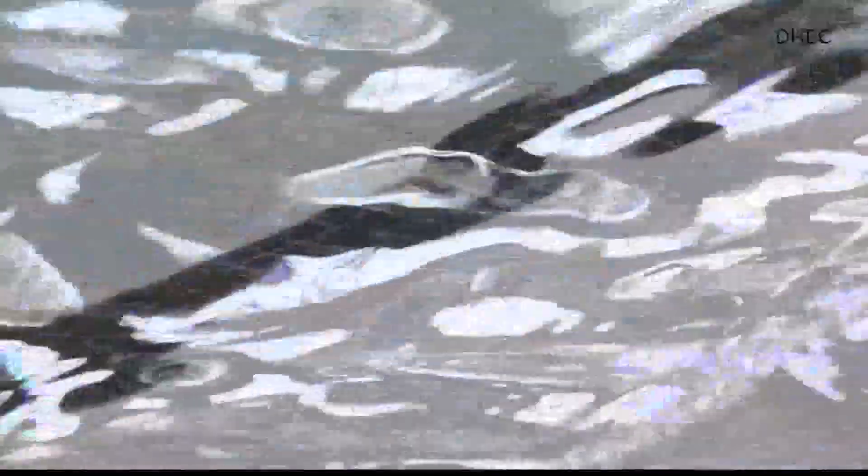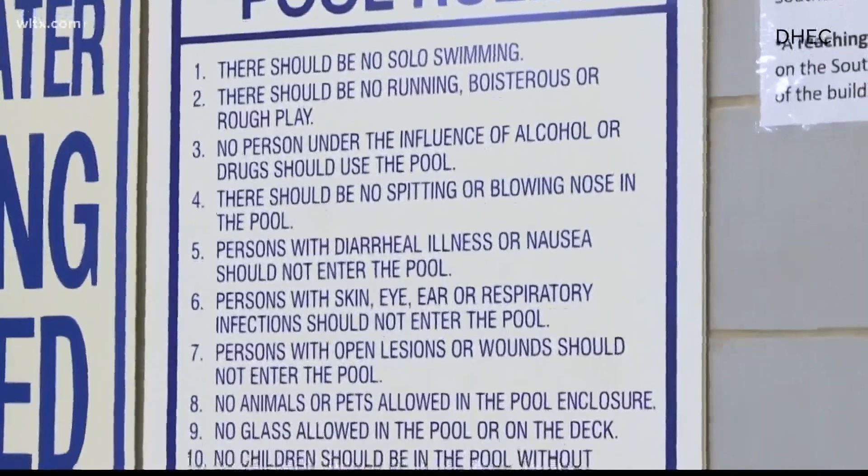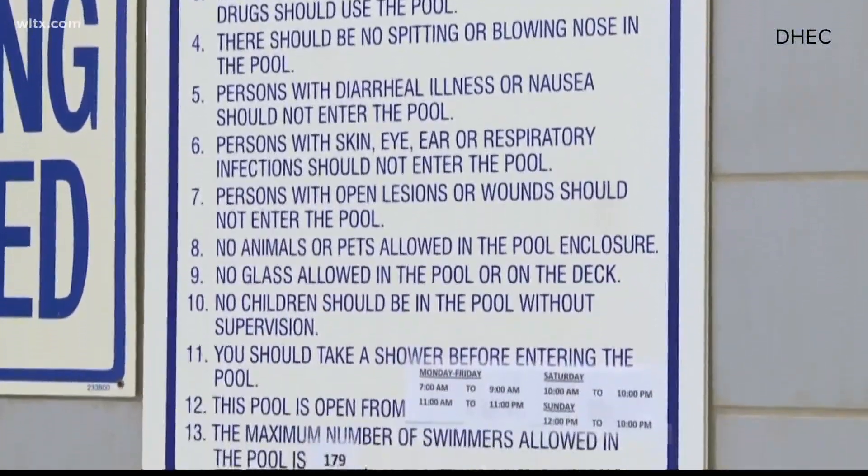Both monkeypox and COVID-19 have been shown to react to chlorine and be killed off at at least a one parts per million chlorine level. In other words, there's no need to worry since these aren't waterborne illnesses and since DHEC explains chlorine acts as bleach.